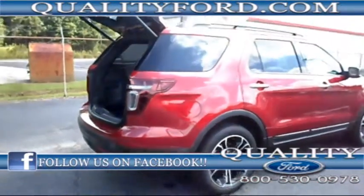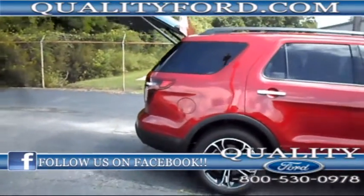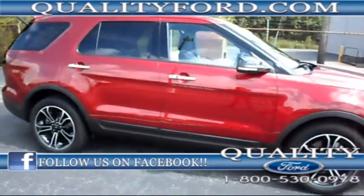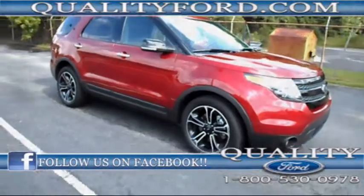Once again this is the 2013 Ford Explorer Sport. If you have any questions you can find us online at qualityford.com. You can also give us a call at 1-800-530-0978, or follow us on Facebook and Twitter.